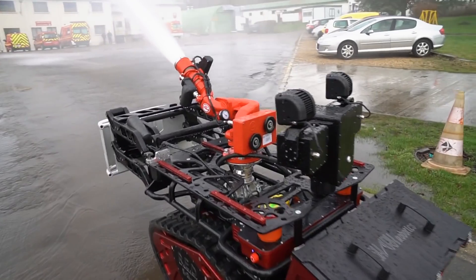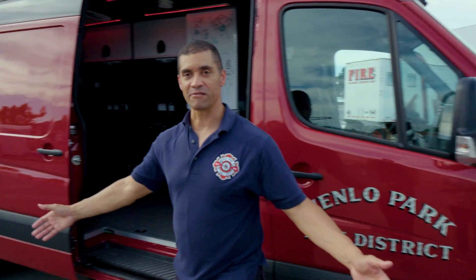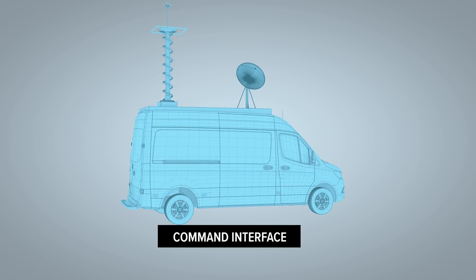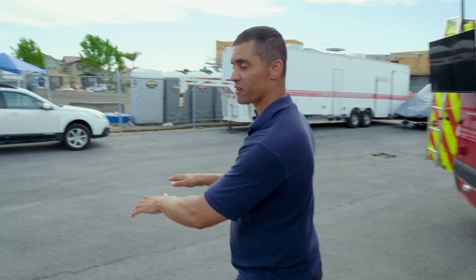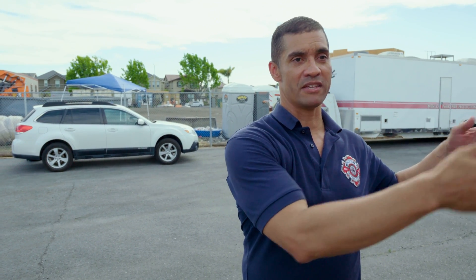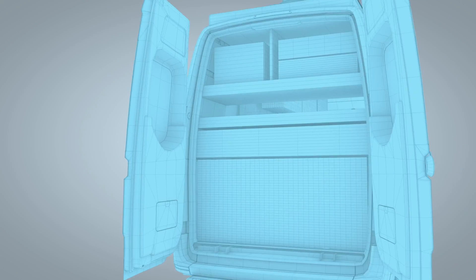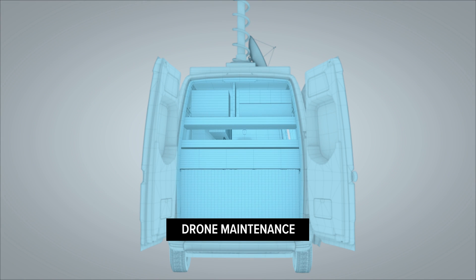Some jurisdictions use land-based robots. The second quadrant is the command interface area, where a command vehicle operator can work at their console and say, 'I need XYZ — can you get me this information?' The third quadrant is to maintain the drone and so forth.